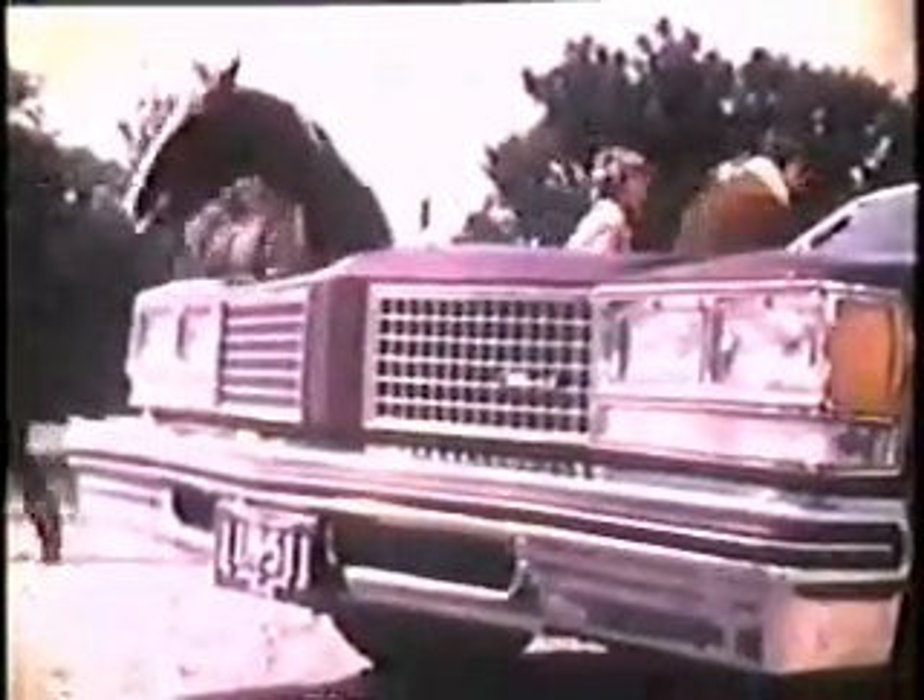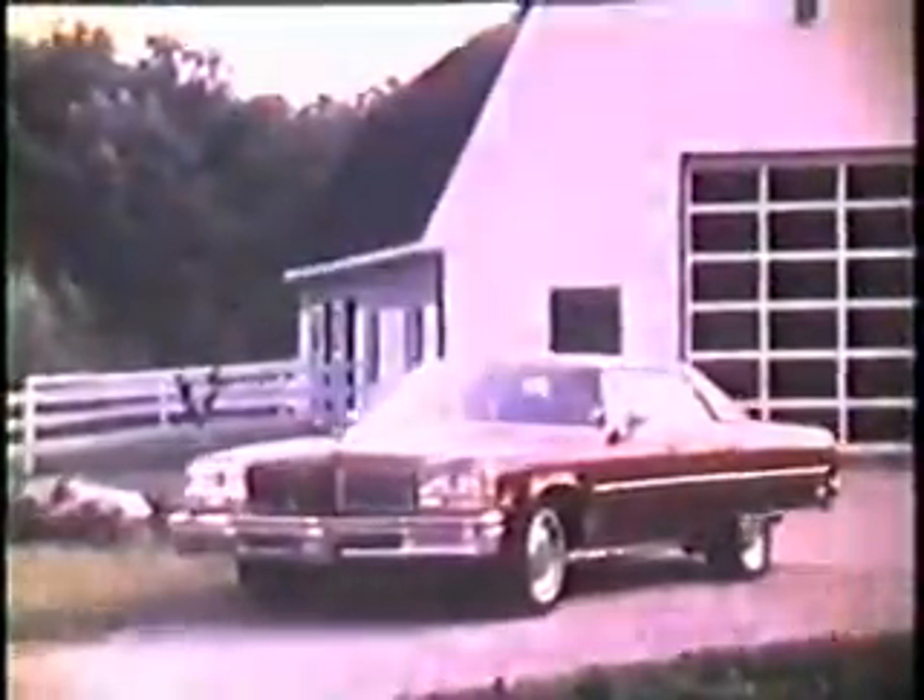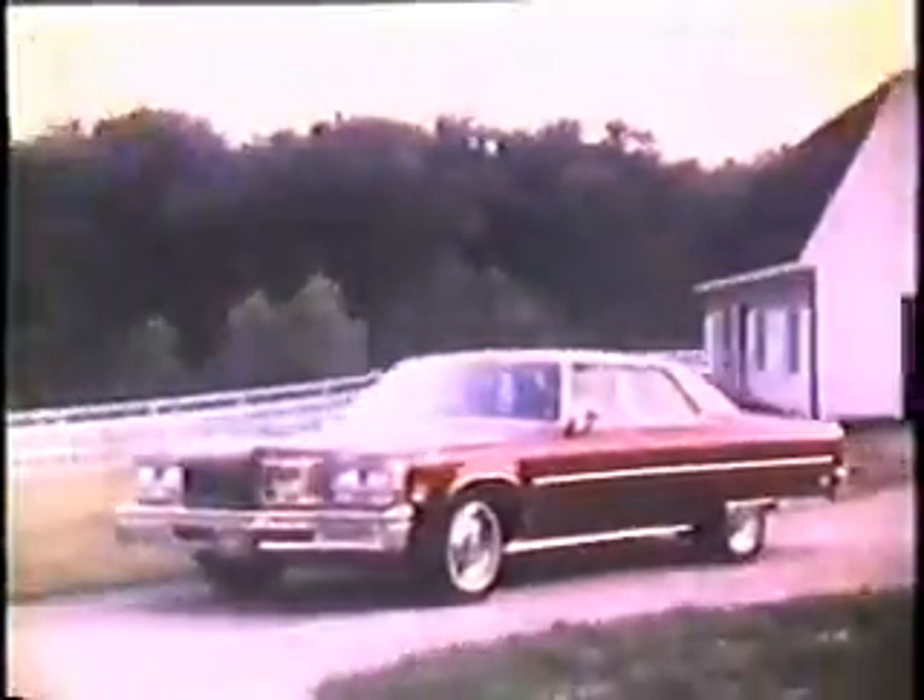When your taste calls for quietness, smoothness, full-size comfort and convenience, a feeling of elegance, good breeding — an Oldsmobile 98 will fit into your world beautifully. It's a thoroughbred.